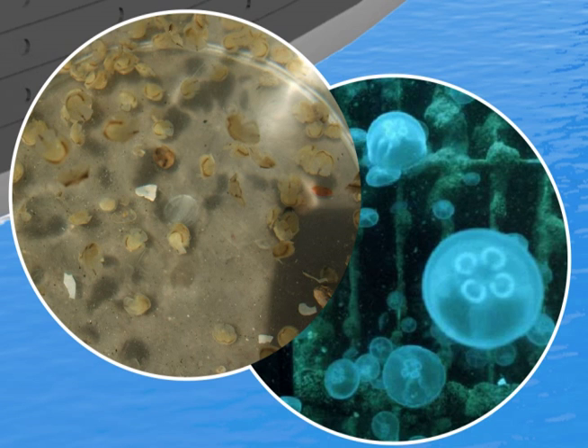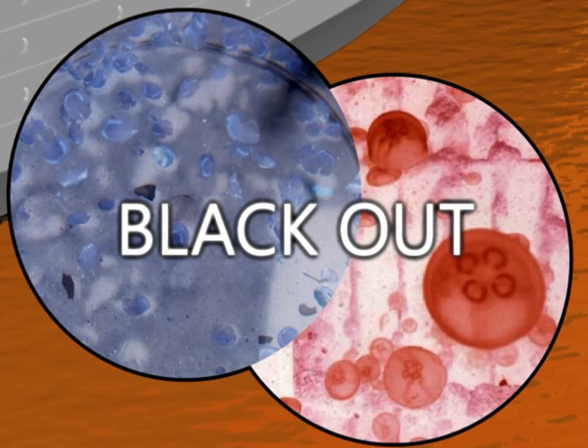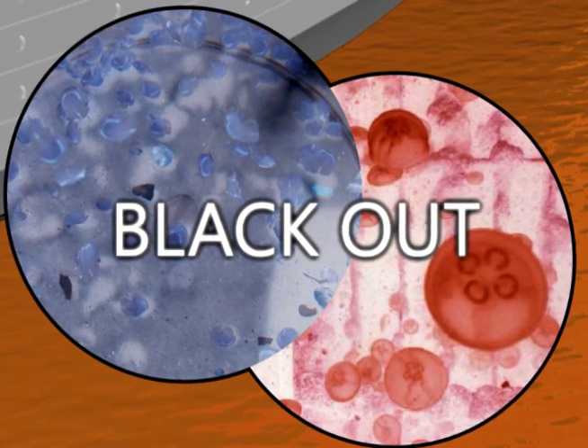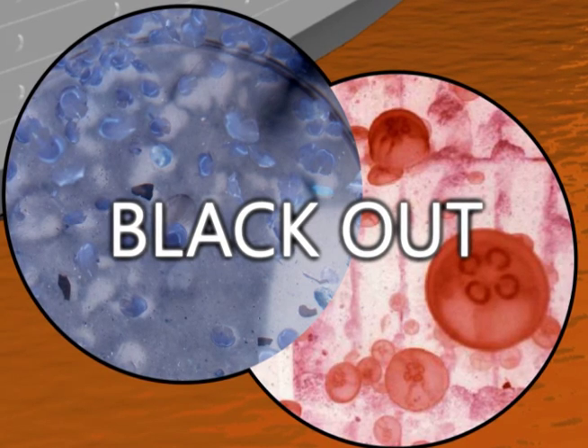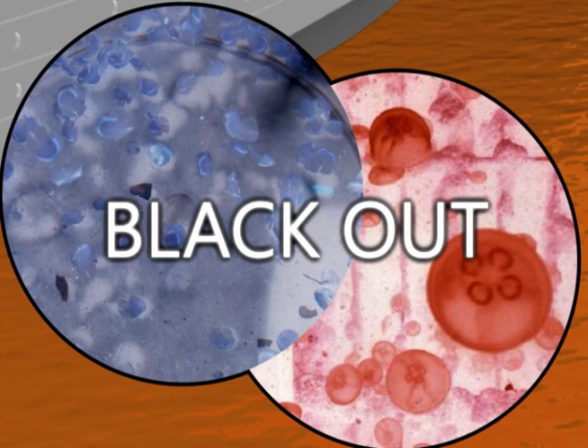The worst case scenario? A blackout due to complete engine stoppage. Increasing populations of jellyfish in recent years due to warmer oceans have produced the following serious problems.